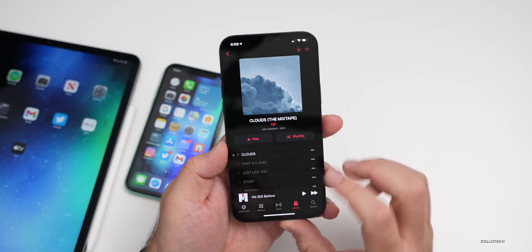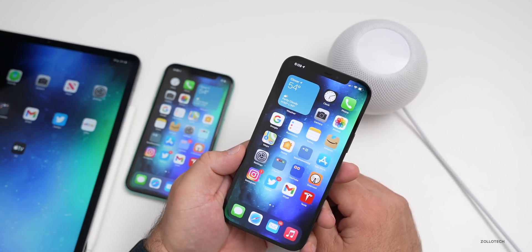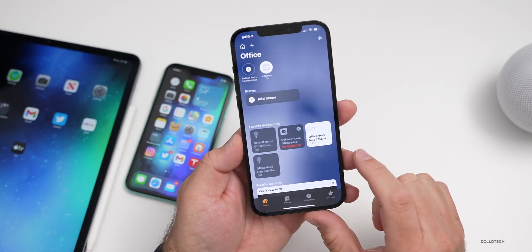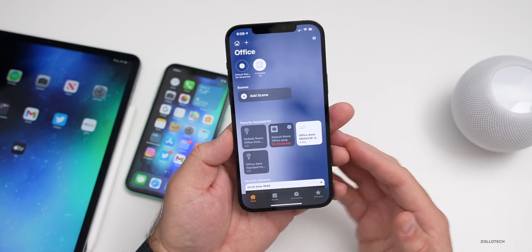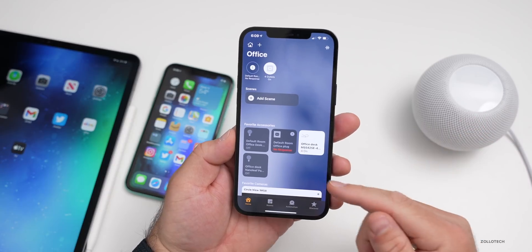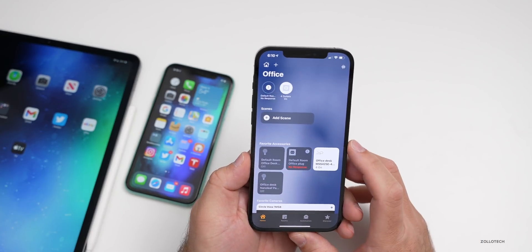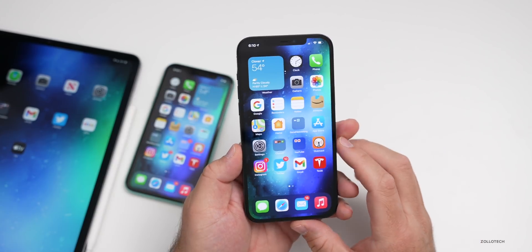HomePod mini handoff — using the proximity feature or AirDrop to hand off to your HomePod mini — doesn't seem to work reliably. Sometimes it works, sometimes it doesn't. In my Home app, my HomePods have disappeared entirely. They used to show up, but I had two HomePods in a stereo pair for my office and they're just gone. I was trying to update the HomePod and the button disappeared. I can still sometimes hand off music, but it's very hit or miss. Apple's release notes do acknowledge handoff is broken, but not being able to see them in the Home app means I may have to reset the HomePods entirely.